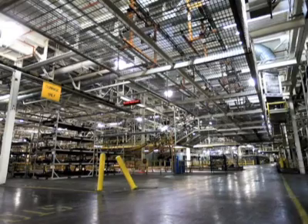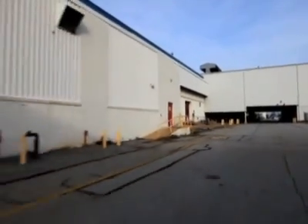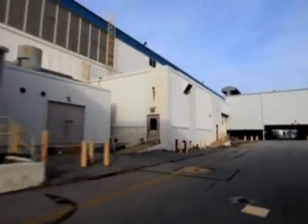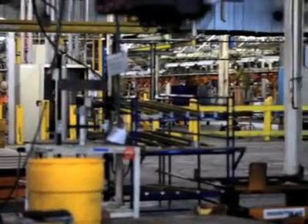UD plans to hold an auction in the next few months to unload some of the equipment. The 272-acre facility will be turned into a research park, which will increase the size of the Newark University by more than 20%.